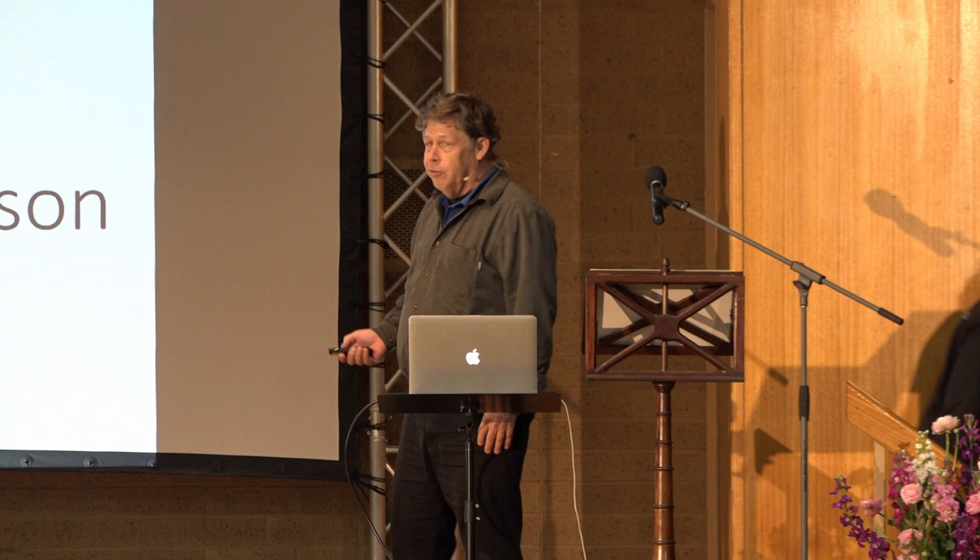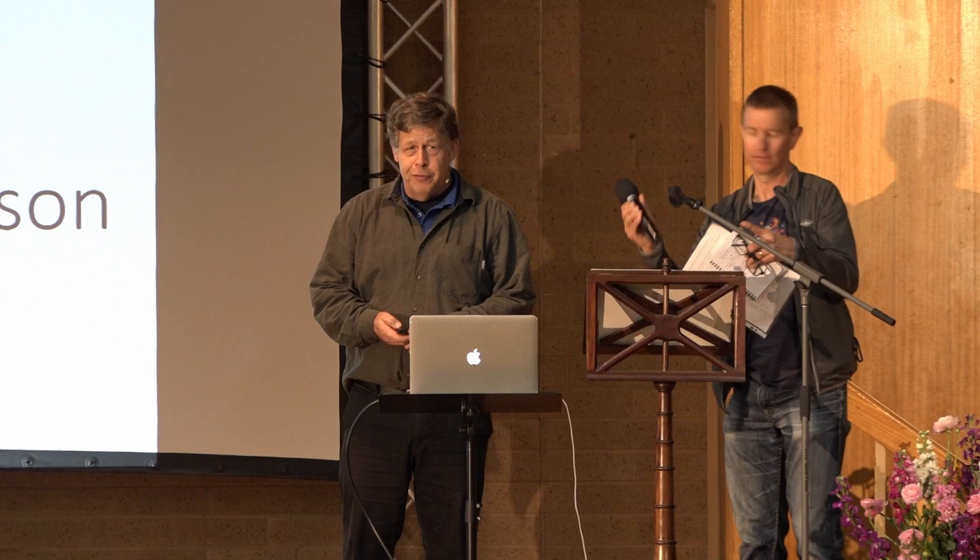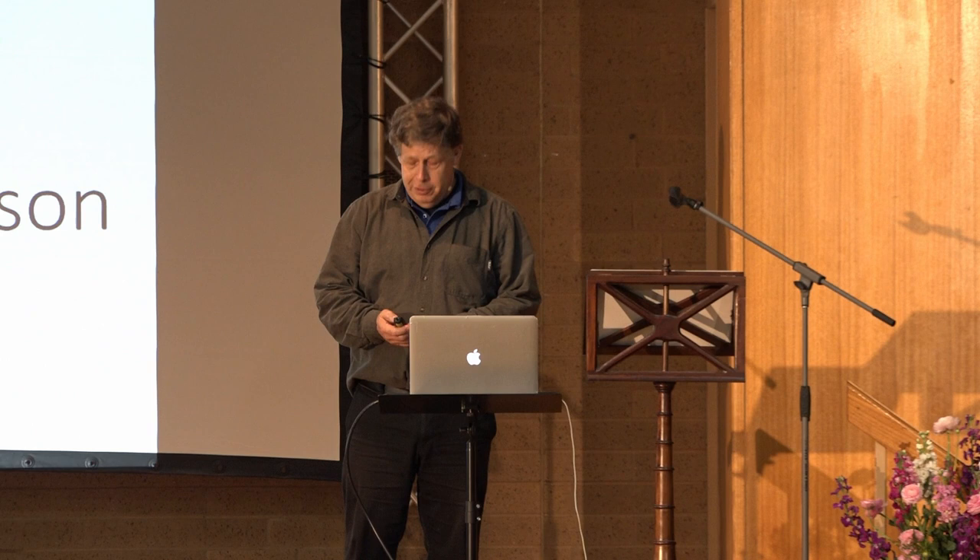I want to thank the organizers for inviting me here to meet very, very friendly people here at Murchison. This is probably the nicest place I've ever visited. I've been to a lot of places, so I really want to thank you for your hospitality.